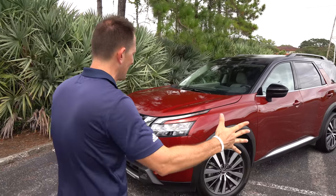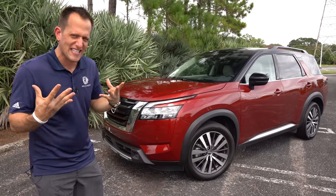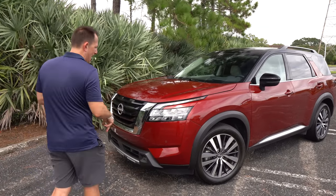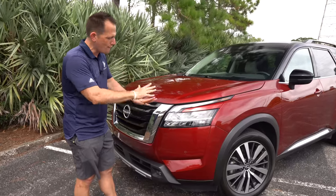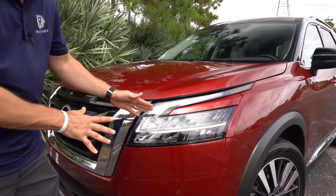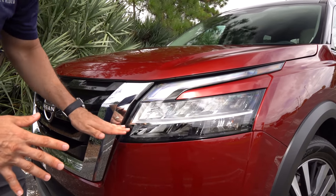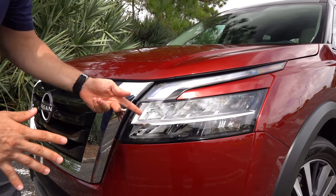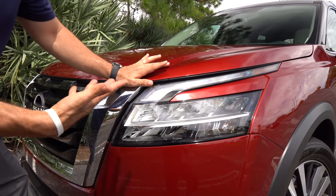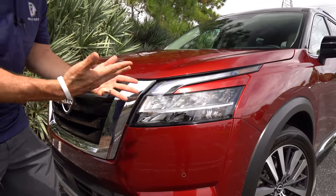Right off the bat, the styling — they really made a nice, bold, strong statement with some futuristic touches. It all starts at the headlight design. You're going to get full LED headlights and daytime running lamps. I like the way they kept it all contained together, so your daytime running lamps and headlights flow into the fender, giving it that 21st-century look that I think the Telluride kind of falls a little short on.